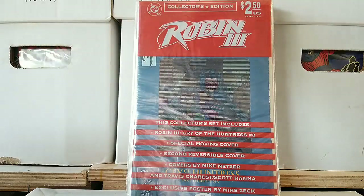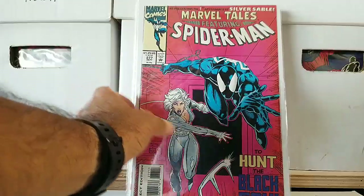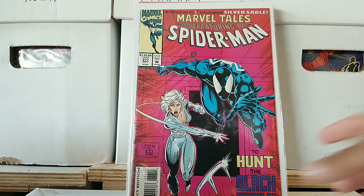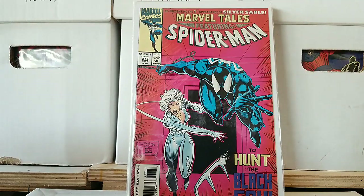And then we go back to Spider-Man — Marvel Tales featuring Spider-Man: To Hunt the Black Fox, with Silver Sable on there. That's a nice cover, pretty cool. I love the kind of violet outlines around Spider-Man — it really goes well with the black.